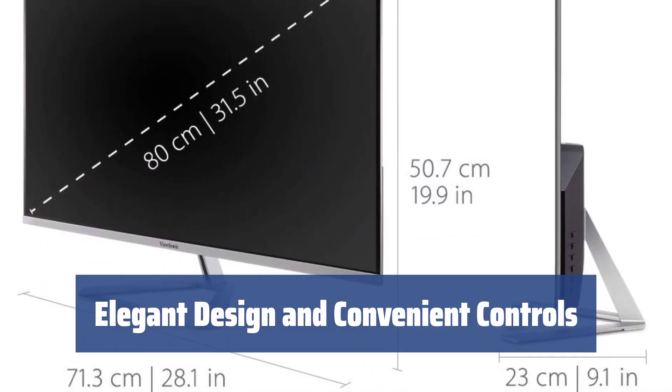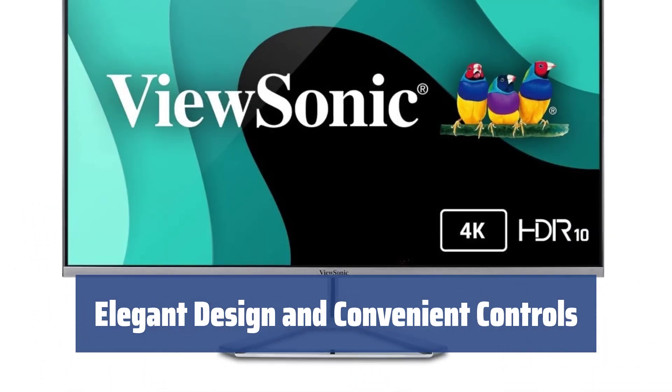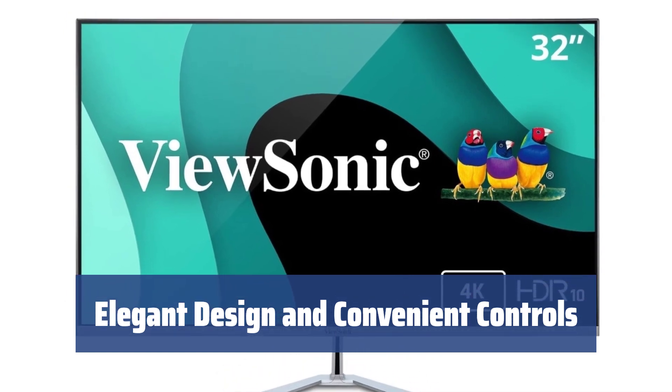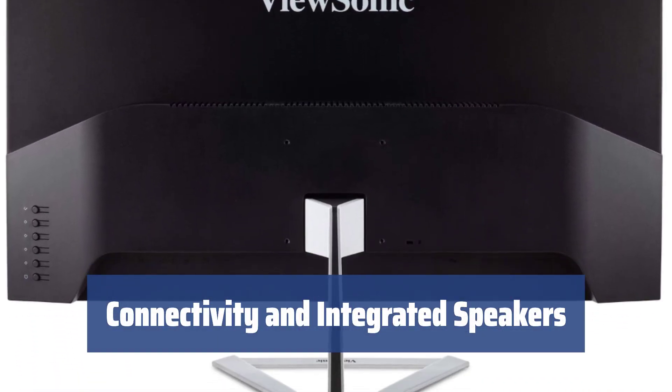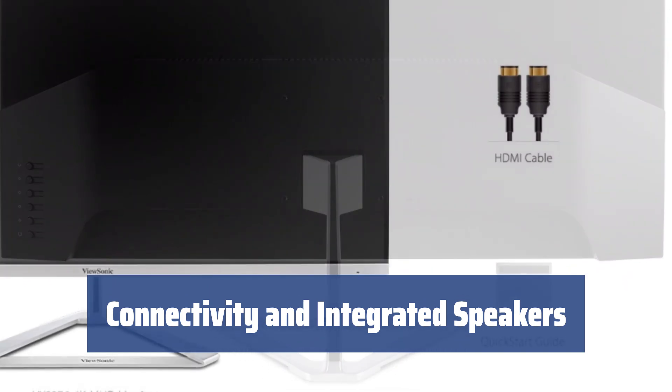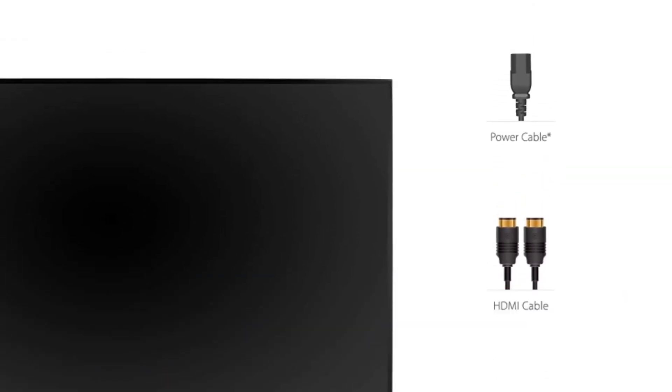Adjust brightness, color, and more with the 6 buttons located on the back of the monitor, while enjoying sleek design and solid base. Connect to any HDMI-compatible device and enjoy smooth sound from the dual-integrated speakers, perfect for movies and gaming.